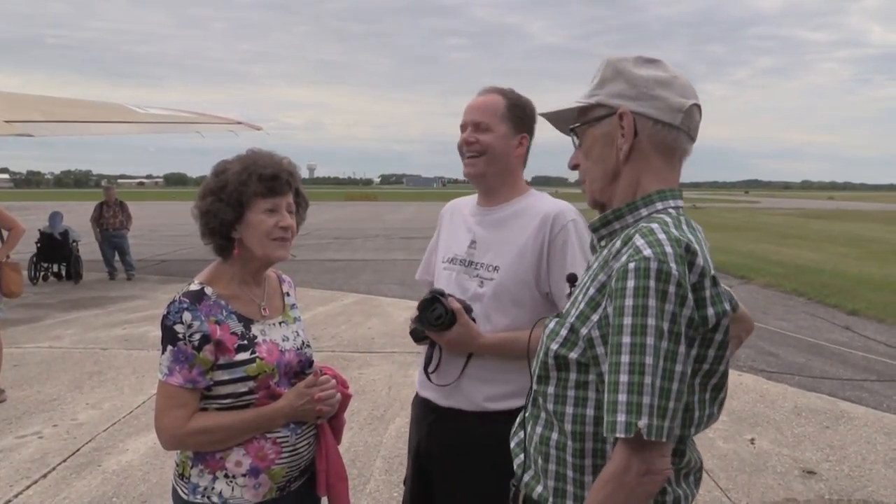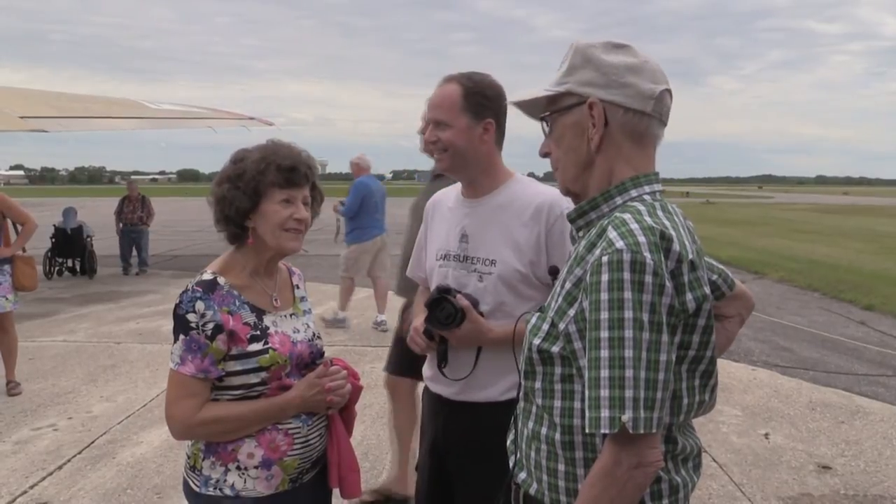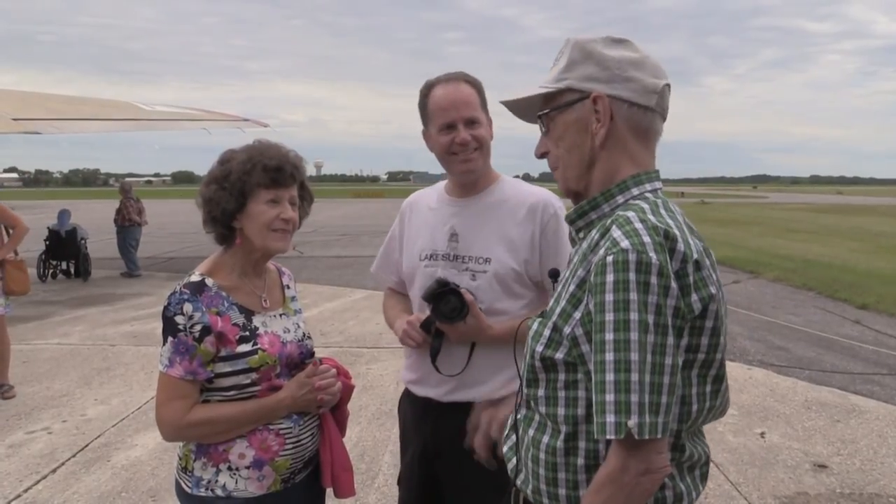"We've been married for 72 years." "72? Congratulations." "And she's 92." "And you're 93." "Yep, she will be in September." "God is good." "Yeah, he is. He sat right alongside of me."